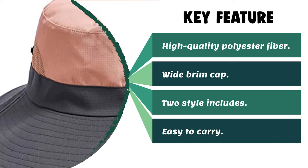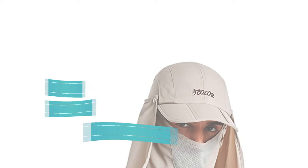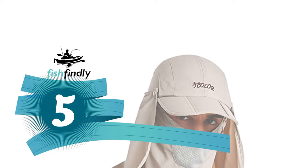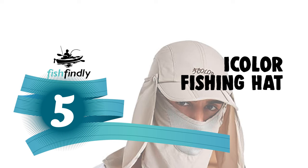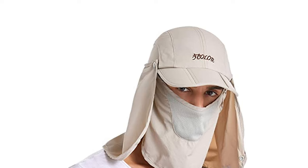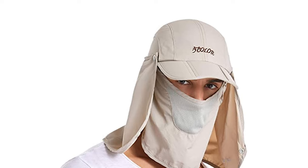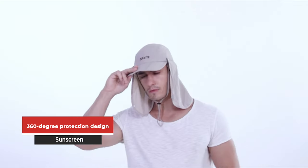Number 5: the Eye Color fishing hat. This hat comes with a neck flap offering 360-degree sun protection. The outdoor flap hat is made of lightweight breathable material for all-day wear. The nylon fabric is great for all types of outdoor activities, with 360-degree protection design against UV damage.